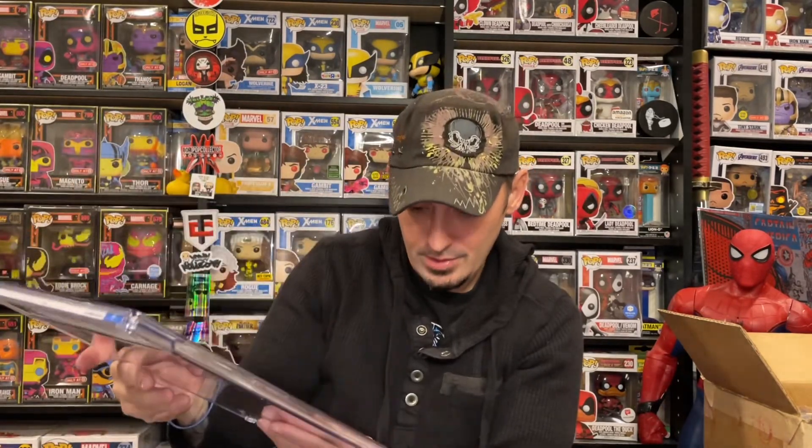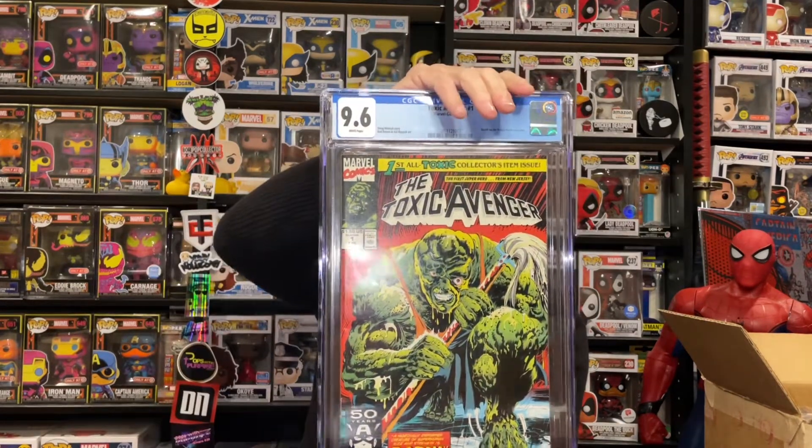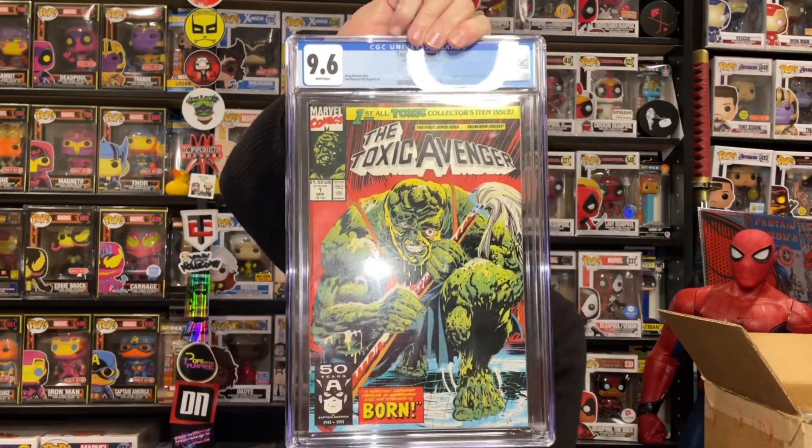Very excited — boom! Very cool. Very happy with that 9.6. No grader notes on it. I knew it had a small ding in the corner so I wasn't sure if I'd take a hit, but that's probably what they hit me for. Nine-six, I'll take it all day. Near mint, white pages. Based on the Troma movie character Toxic Avenger — awesome. Jersey represent, born and raised.